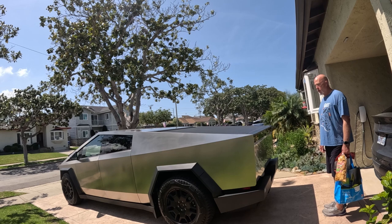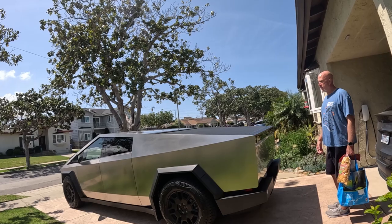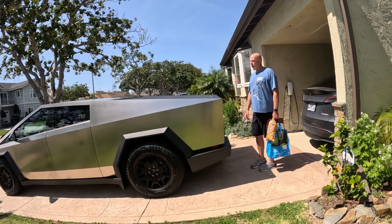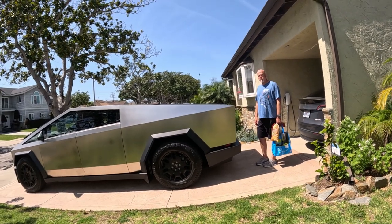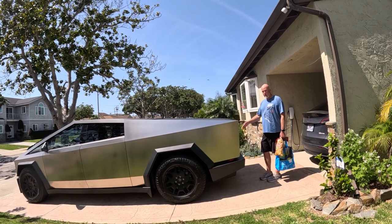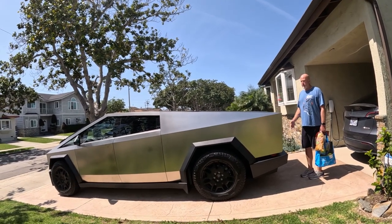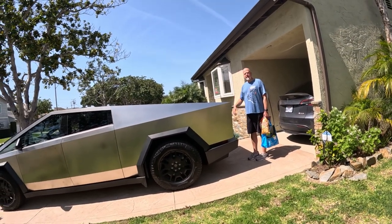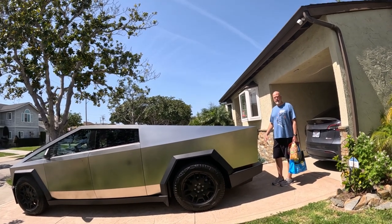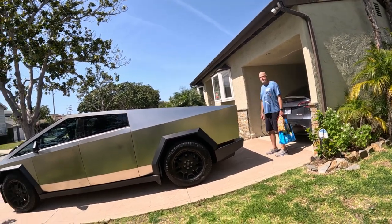It drives nicely, huh? Yeah, it's really smooth. Most trucks drive like hell when they're empty, but this is smooth and quiet — quieter than this. It's a really pleasant ride. I was kind of like, well, what the hell, we'll see how this goes — and I really, really like it. What color do they call it? It's stainless, same as the Delorean — so it's actual metal. They'll wrap it if you want, but that's six grand. I'm not going to pay for plastic on the outside of my car. It looks great the way it is.